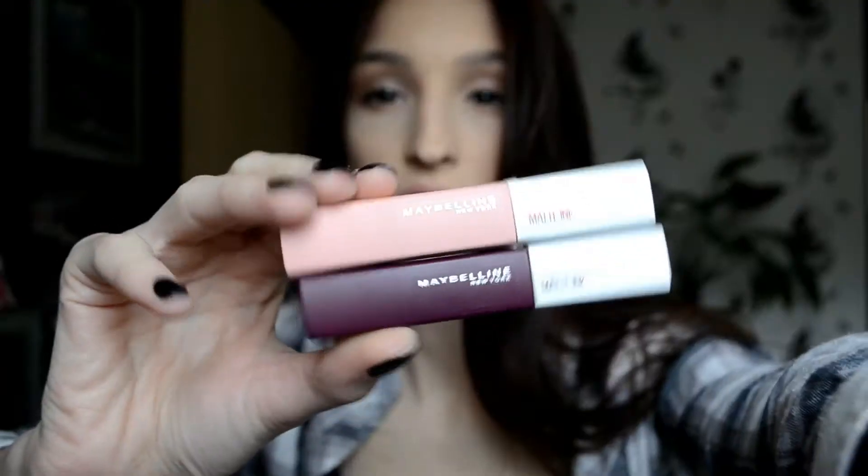Moving on to the Superstay Matte Inks — I have two of them. The bold one is number 45, Escapist, and the light one I'm wearing on my lips is zero five, Loyalist. The formula is very nice — it glides on perfectly, pigmented in one swipe. I've had it for about two and a half hours. It doesn't fully dry to a matte; it has some sheen — more like a satin. It's comfortable to wear but a bit tacky. I ate and drank coffee and it doesn't look bad; I do want to touch up slightly in one area, but overall it looks very pretty.